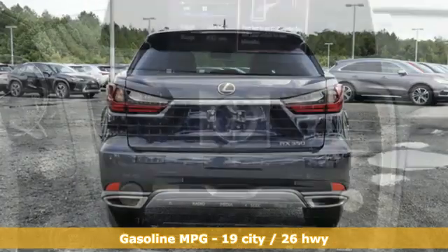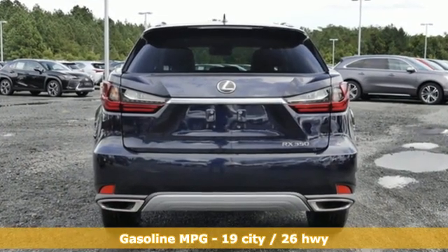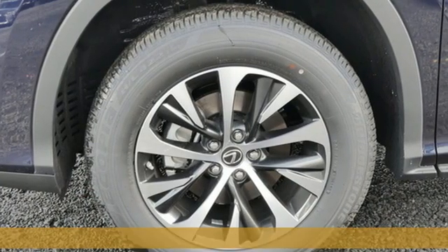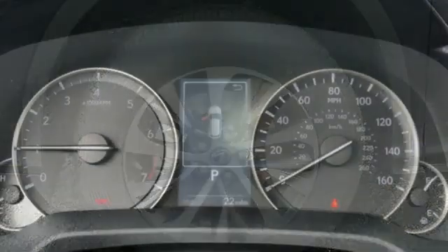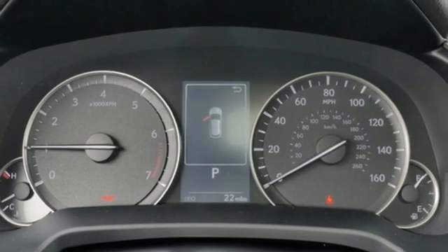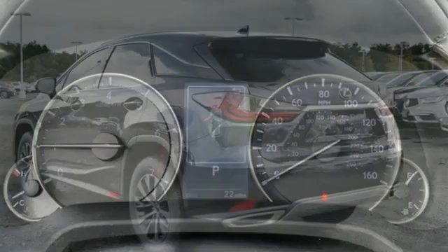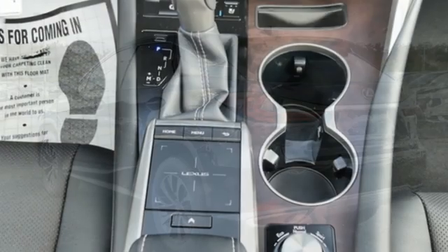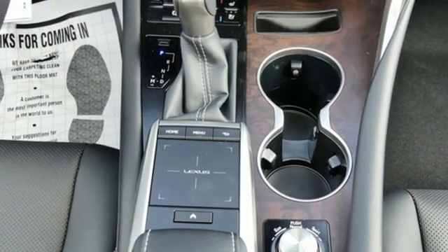It comes with all the amenities you need: automatic transmission, four-wheel drive, smart device navigation, Wi-Fi hotspot, dual zone climate control, auto dimming rearview mirror, streaming audio, remote engine start smart device, power telescoping steering column, and V6 engine.